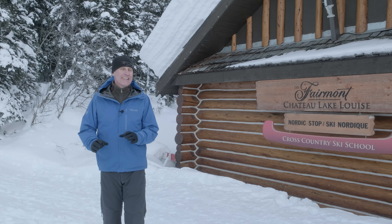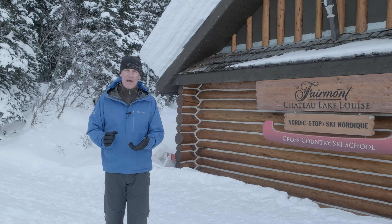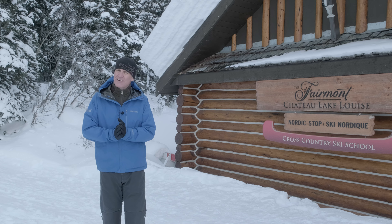Hello everyone, my name is Michael Vincent and I'm a mountain adventure guide here at the Fairmont Chateau Lake Louise. Today we're going to use one of the most ancient technologies in North America — we're going to go for a snowshoe trip in deep powder, but first we've got to get geared up.